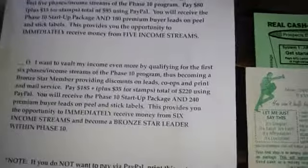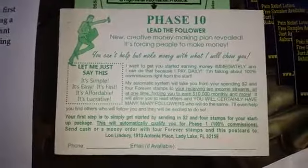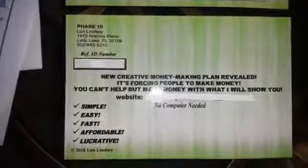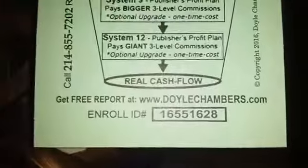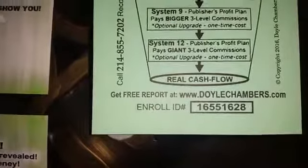I make videos and brand them in my videos. This is one of the postcards for Phase 10 — it's got green ink, it's double-sided. These are the new full-color postcards from Phase 10. Here's another postcard opportunity I'm in. My referral for that program — it's a $69 program, you get $50 commissions — is 1-6-5-5-1-6-2-8. You would go to doylechambers.com, get the free reports, and type in my referral ID: 1-6-5-5-1-6-2-8.